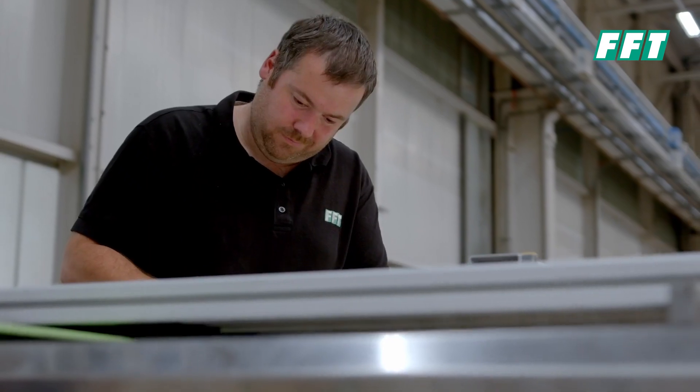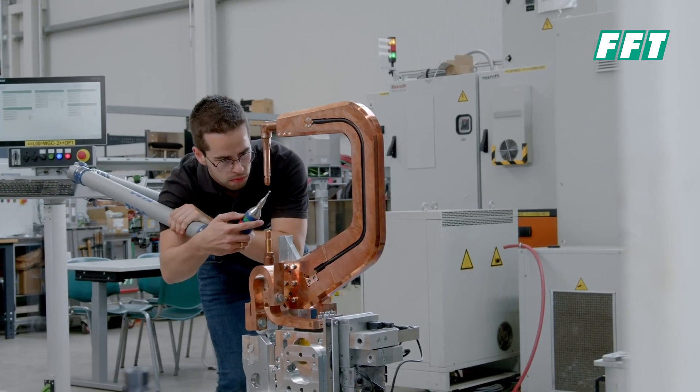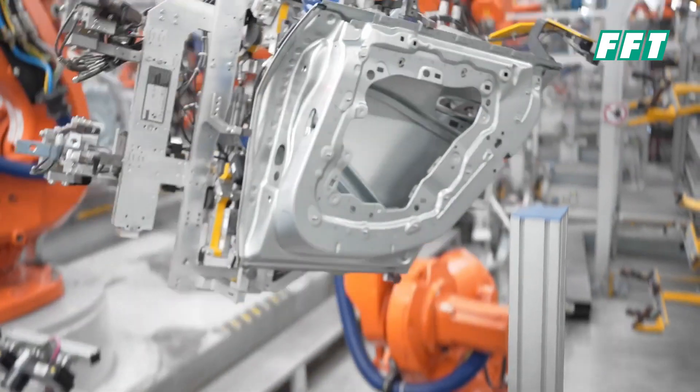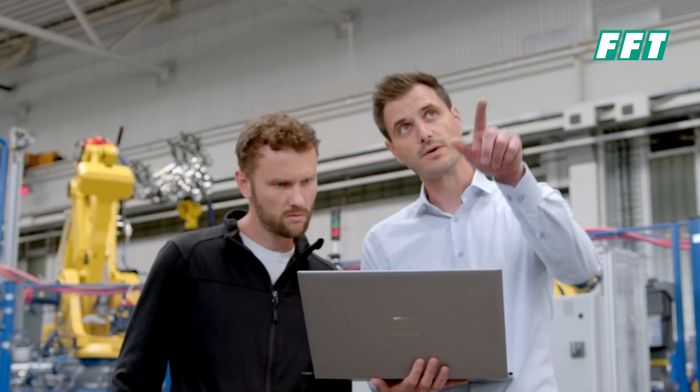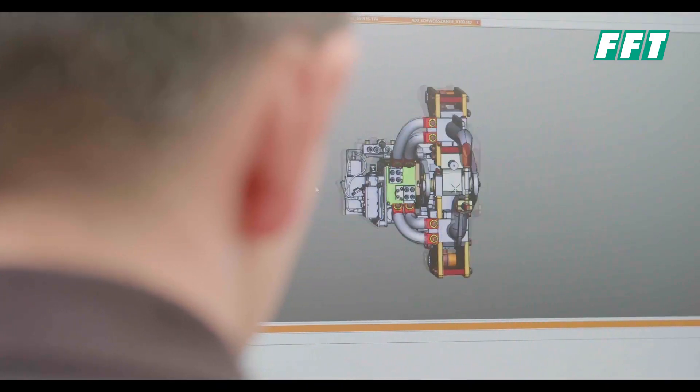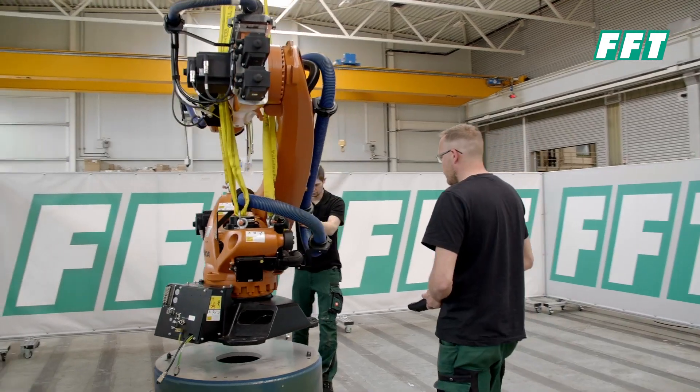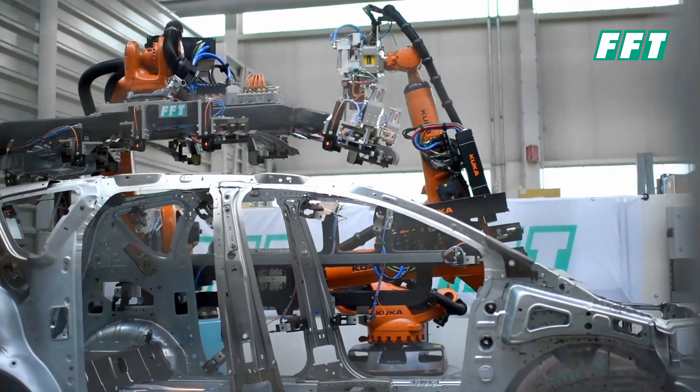All products are made and certified in Germany, developed and tested by our technology experts. This brings us to the key advantage: people who understand plant engineering design and develop products for production plants, so you can be confident that we will deliver field-proven equipment for your application.